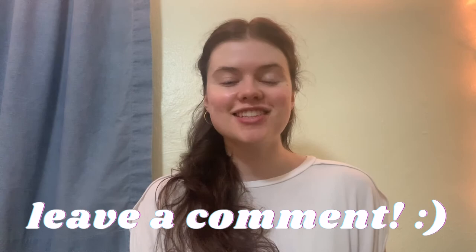I hope you have a great rest of your day, and I'll see you in the next one! Also, please ignore the fact that I'm sweating bullets — it is very hot here.